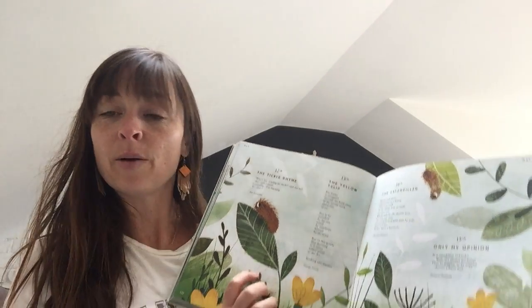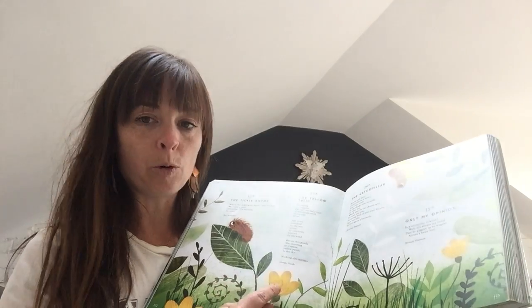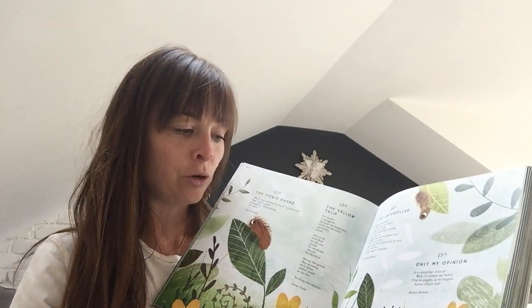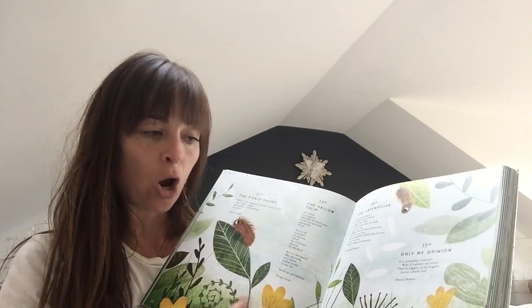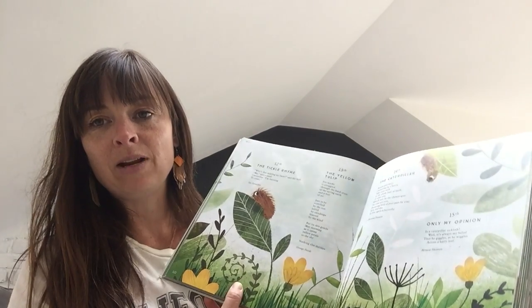Lovely isn't it? I was just saying to the year one children on their video that if you wanted to see more closely what a yellow tulip looks like, you could maybe with your grown-up on Google write 'yellow tulip' and look at the images, and you could have a go at drawing a beautiful green meadow with lots of different flowers and lots of yellow tulips in it for me. That would be really really nice to see.